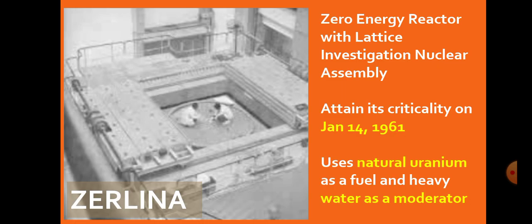The second reactor is Zelina. The full form of ZERLINA is Zero Energy Reactor for Lattice Investigations of Nuclear Assembly. It attained criticality on January 14, 1961, and uses natural uranium as fuel. The standard fuel rods contain approximately 45 kg of natural uranium, and it has been used for physics studies of uranium and heavy water lattice.